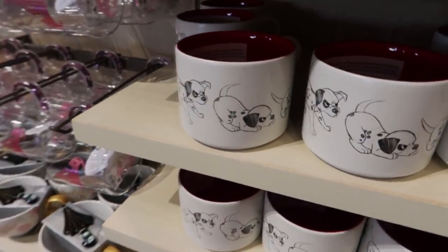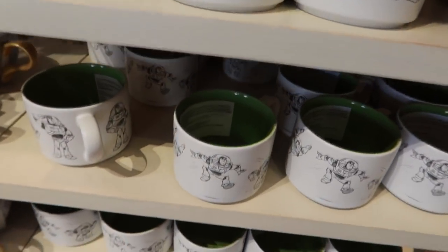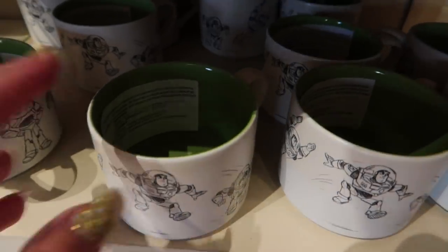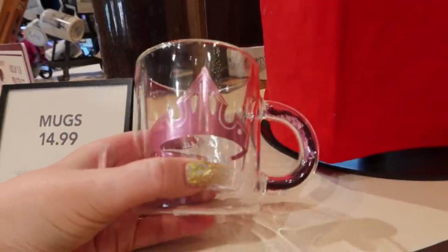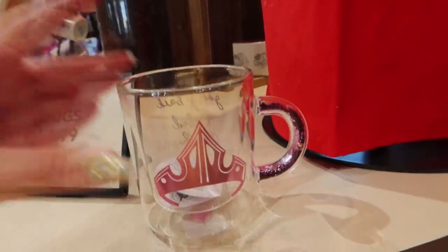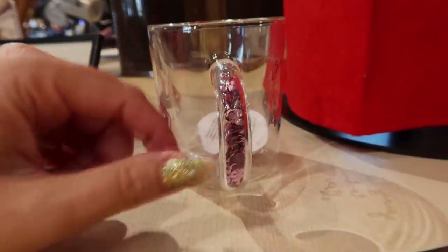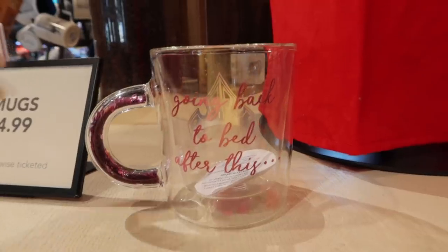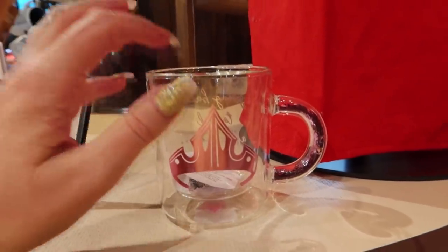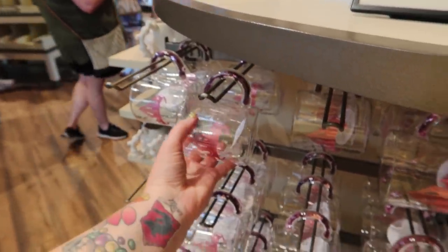There's also one with Dalmatian puppies - the inside is red. There's one with Buzz Lightyear and the inside is green. This one's $14.99. It's thinner glass, not ceramic, and it has confetti in the handle. There are quite a few different ones in this series - they have a princess or an icon on the front and confetti that matches in the handle. They feel pretty fragile, kind of like what a French press coffee carafe is made out of. If I had this in my house, it would definitely be an adults-only mug.